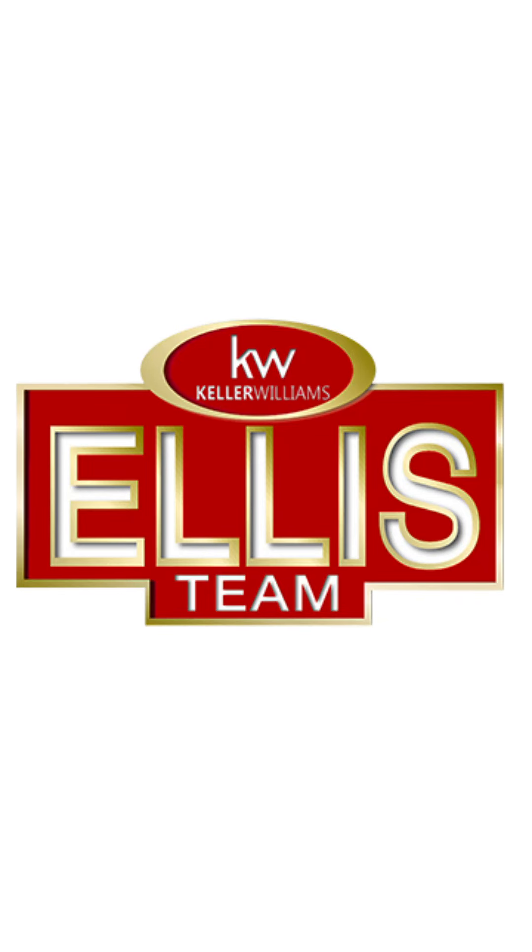If you're selling, buying, or moving right away, the Ellis Team can help you. Call the Ellis Team today.